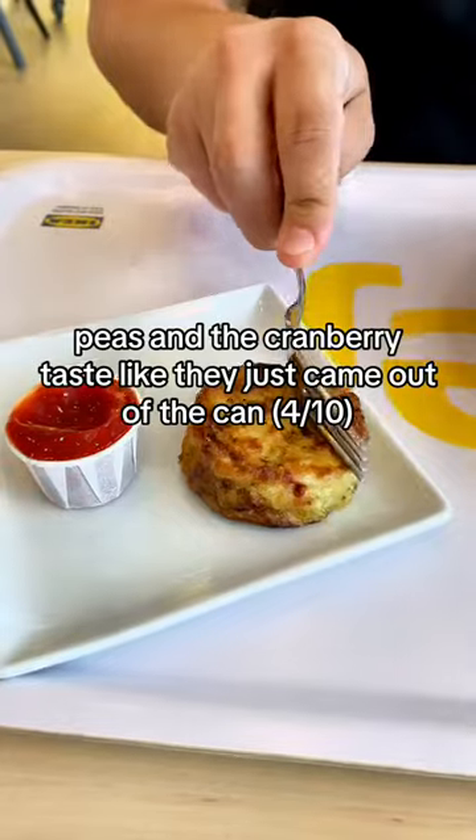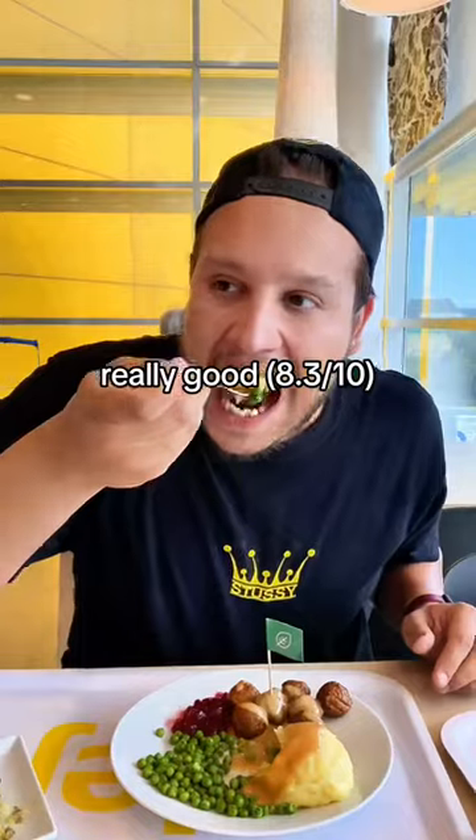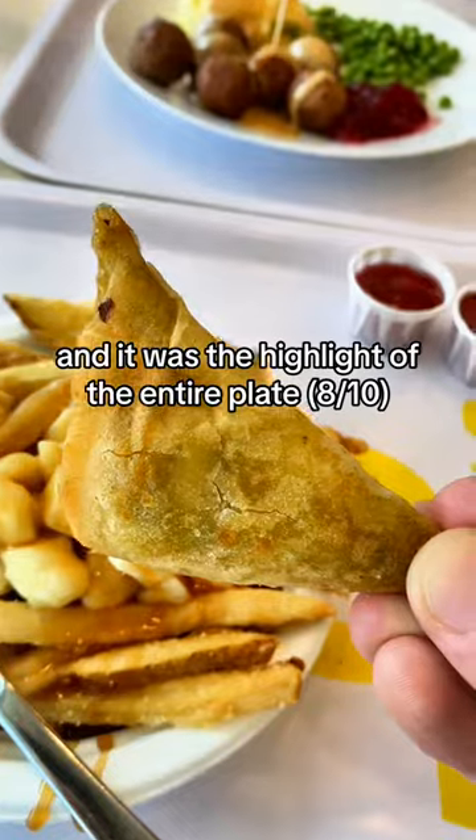The peas and the cranberry taste like they just came out of the can. There's also something called the medallion — a super creamy egg thing, really good. The mashed potato actually does look fire, and it was the highlight of the entire place.